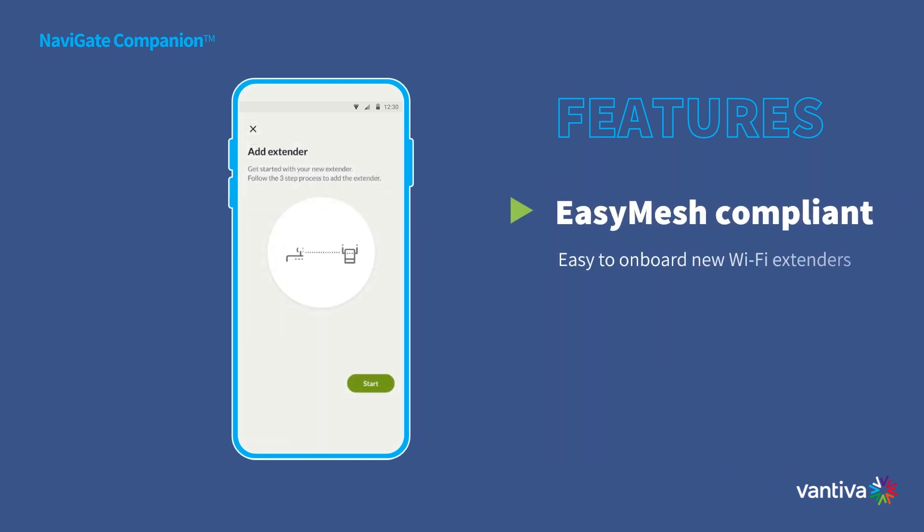Extending your Wi-Fi network is a breeze with Navigate Companion, especially if you're using easy mesh technology. Our step-by-step process simplifies extender installation, uniting your devices for a seamless Wi-Fi experience throughout your home.